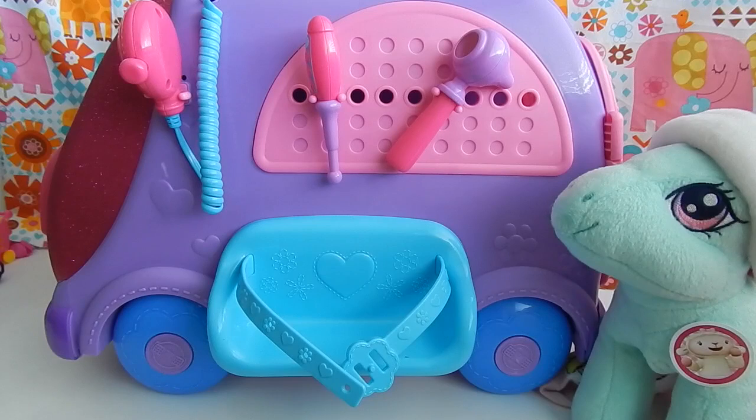Well, guys, I thought this Doc McStuffins mobile was so cute. It's really big, but it's really well-made, and I love that it came with so many accessories. And I just fell in love with it. I thought it was so cute. Well, guys, if you like this review, please go ahead and hit that like button.